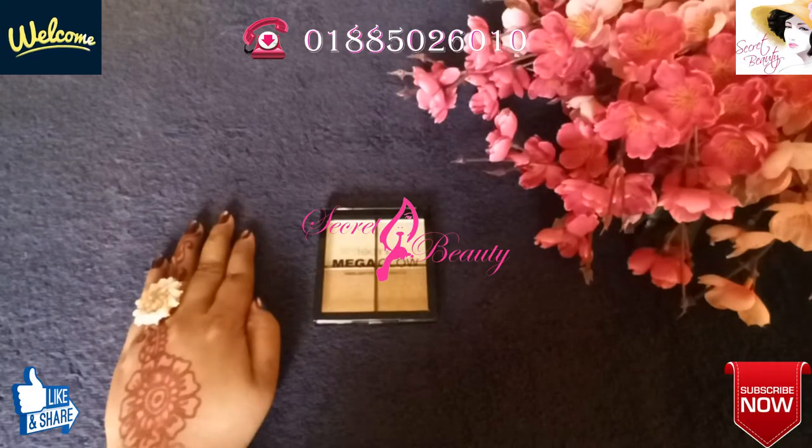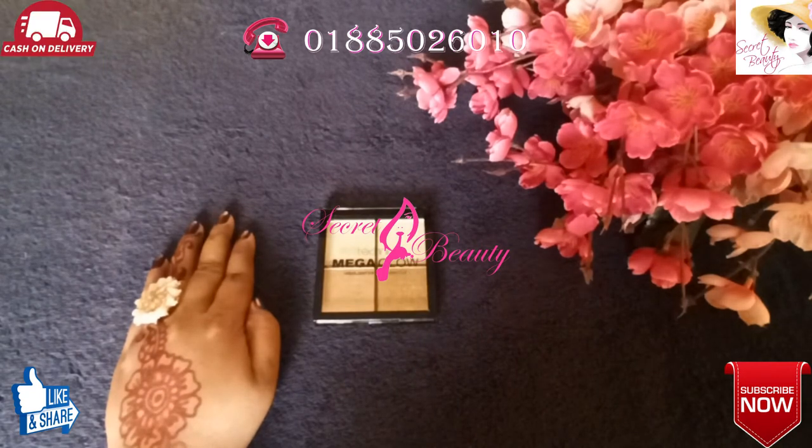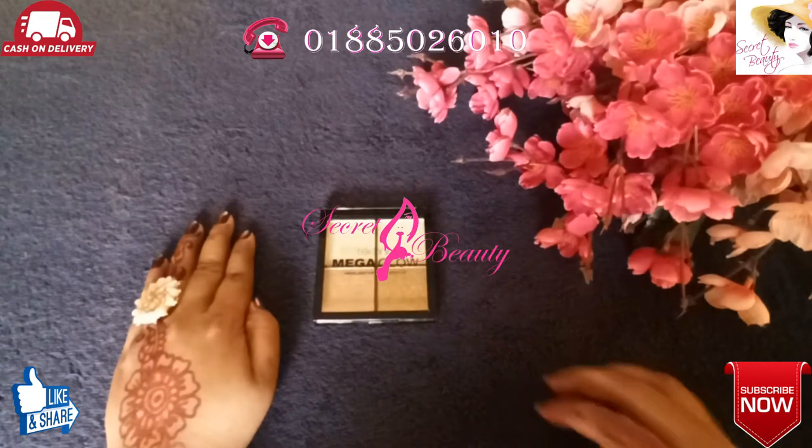Hello viewers, assalamu alaikum, welcome to my channel. Today I have a new product to show you — a highlighter. This is a very beautiful, highly regarded highlighter from a brand that many makeup lovers have been looking for. This product has come with great expectations.